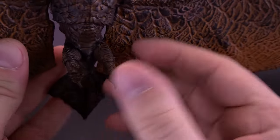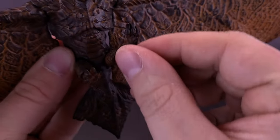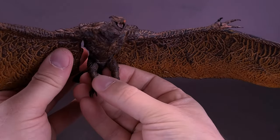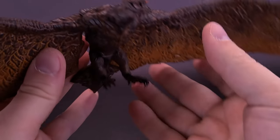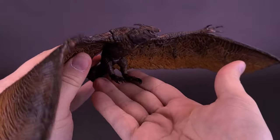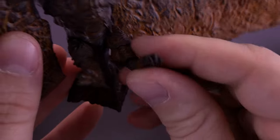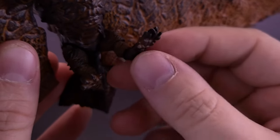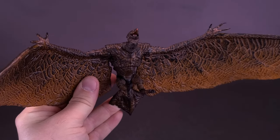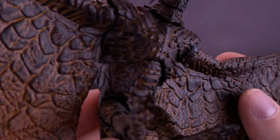The joints in the tops of the thighs are very loose - even just to have him resting on his legs, he doesn't seem to have the strength to hold the full weight of his body, especially with the wingspan on either side. One leg is looser than the other. I'd probably be displaying this guy on the display stand anyway since I'd want to display him in flight.